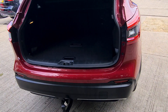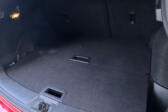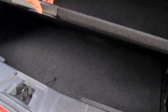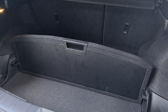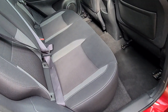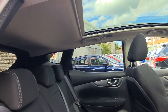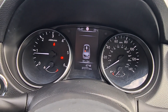Let me show you the interior. At the back you've got a very spacious boot, and you've got even more space underneath. You can also use it as a boot divider, which is quite handy. As you can see, everything is in really good condition — all seats and the roof lining.